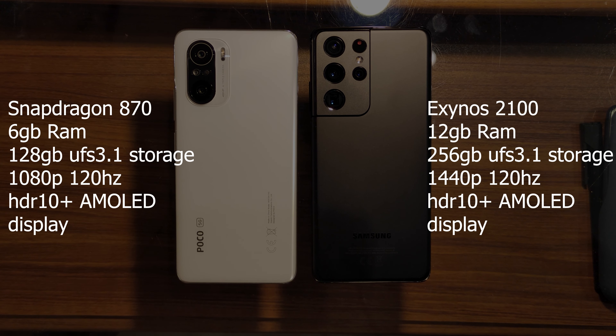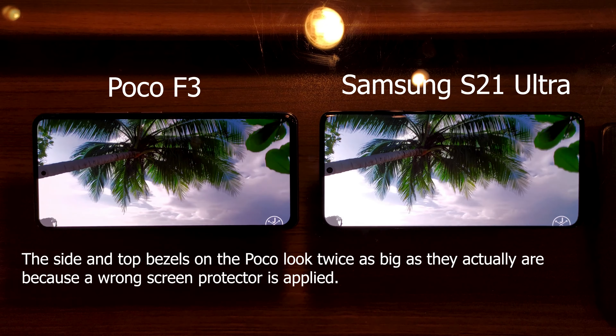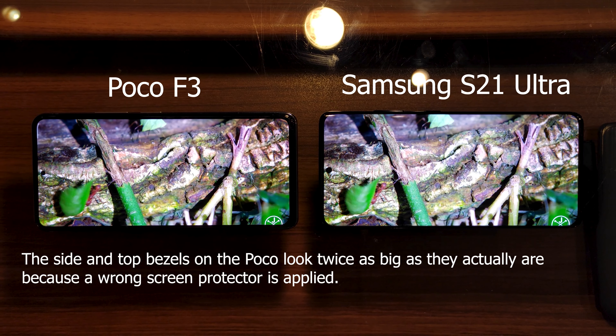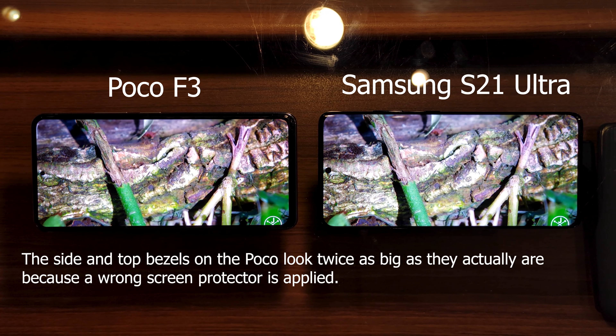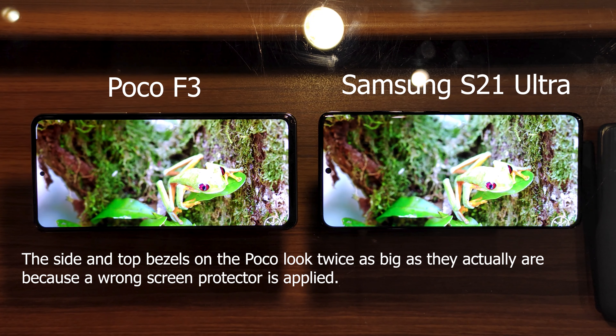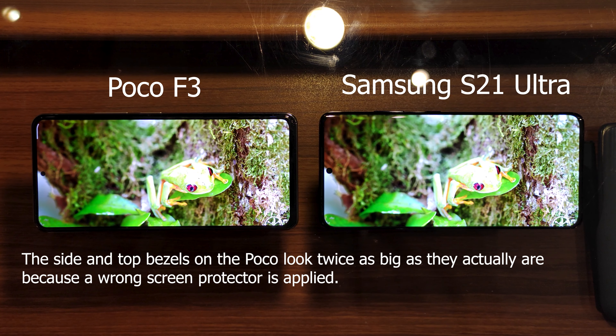That being said, let's get into the display comparison. As far as the display quality on both phones goes, I can virtually tell no difference between the two displays in real life, other than the fact that the S21 Ultra display is ever so slightly brighter. Let's move on to the speed test now.